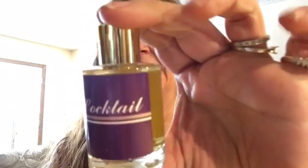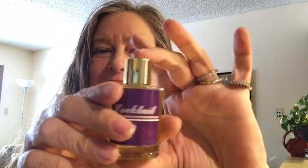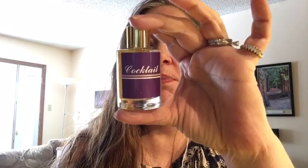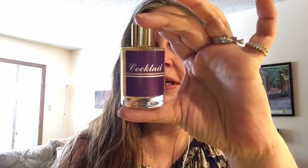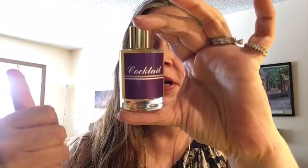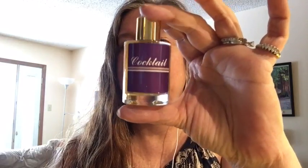This is the Lush Cocktail perfume. Cocktail is actually the scent of a recently discontinued shower gel. The shower gel was called 'Wash That Man Right Out of My Hair' and was made in the Cocktail fragrance. What this perfume contains is primarily lavender oil, bergamot oil, jasmine, rose, sandalwood, and alang-alang. It is suitable for vegans. It's very floral — lavender, jasmine, rose, and alang-alang are all floral — with sandalwood adding a woody note.